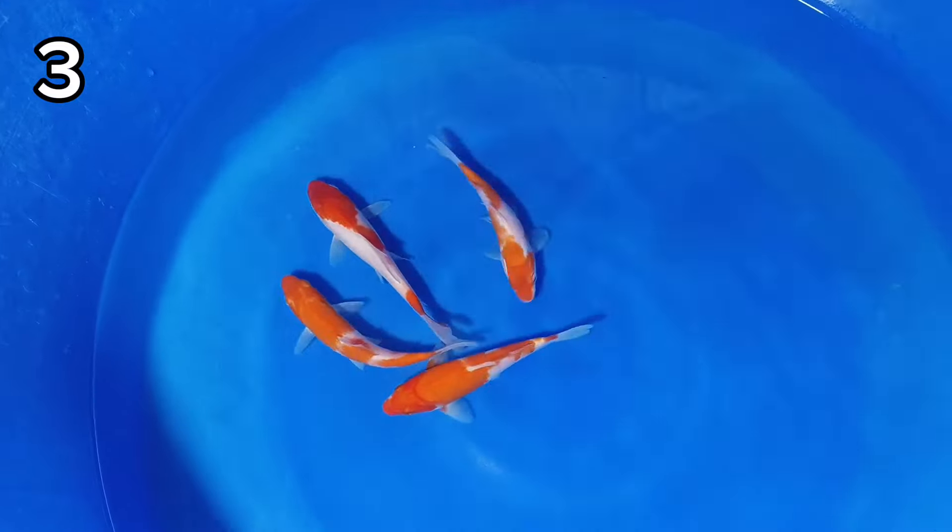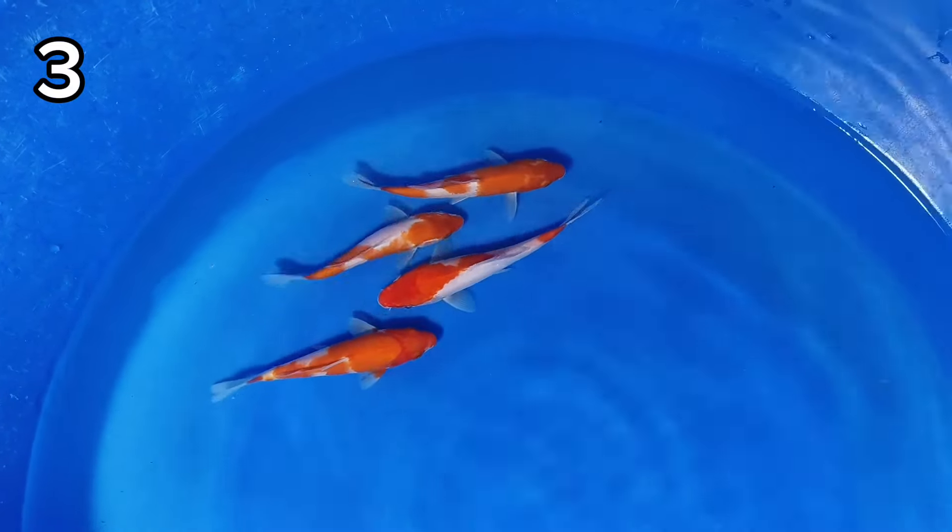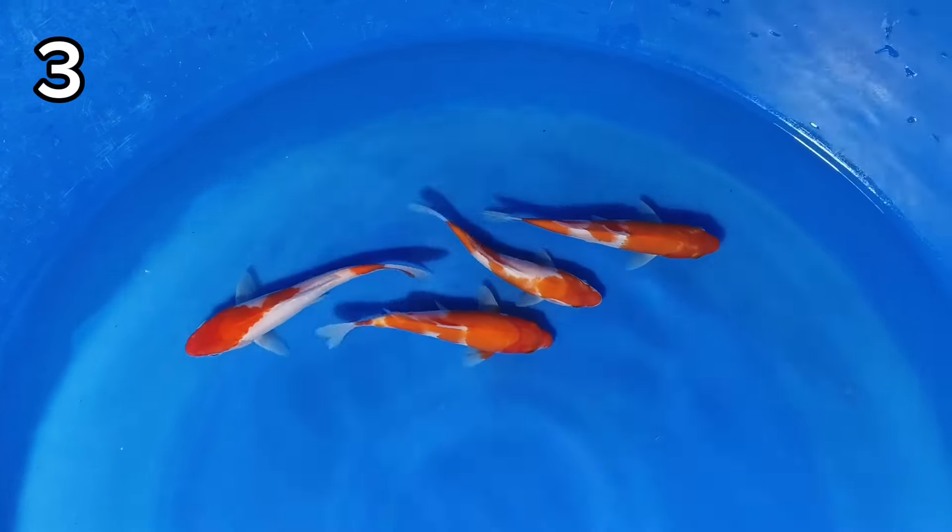Tiga ada Kohaku original, 4 ekor. Size-nya 15-16 cm. Kelaminnya ancek. Harganya 100 ribu.